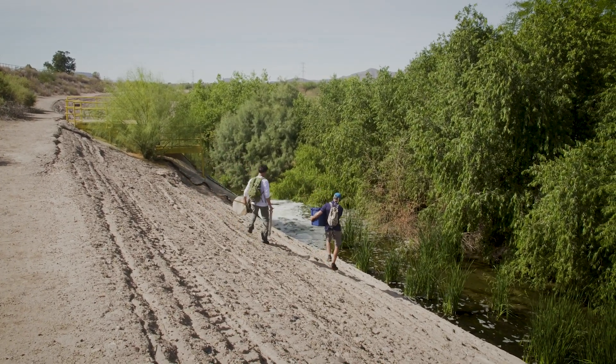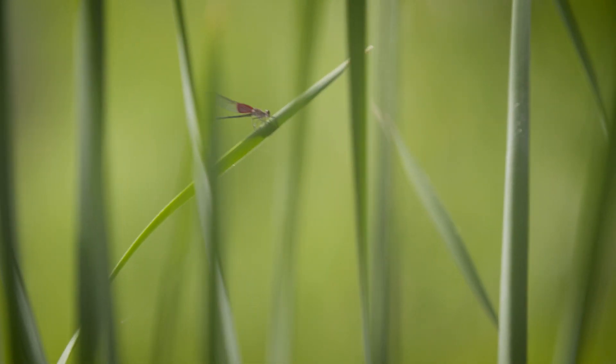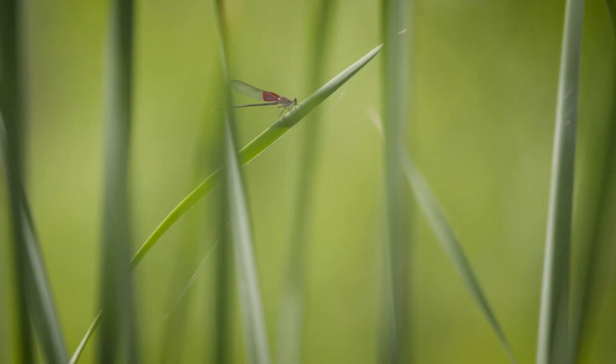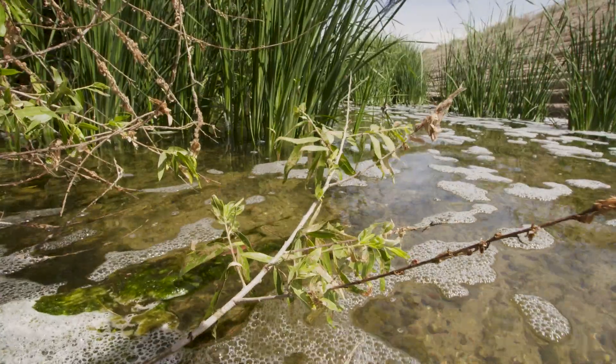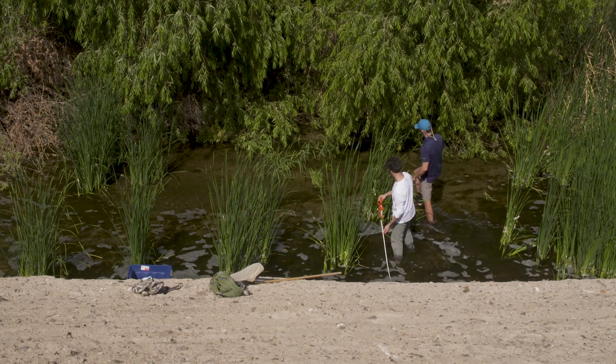We just kind of started going out to the river, different parts of the river, picking up rocks, looking at what bugs we saw. The river is obviously different from all other natural streams around, because it's completely dependent on treated wastewater or effluent to flow. That's one of the reasons why aquatic ecologists kind of ignored it in the past, because it was seen as a second-class ecosystem, one that wasn't as healthy or vibrant as other ecosystems.